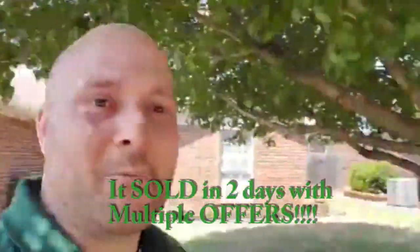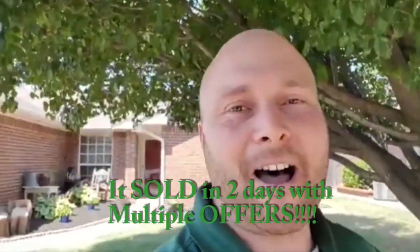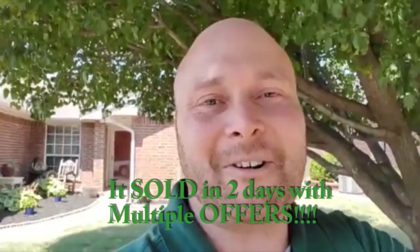Take a look at this all-brick home with a beautiful tree in the front yard. Josh Barnette, Better Homes and Gardens Real Estate Paramount, 405-315-7965. Give it a thumbs up, share it — thank you so much, have a great day.